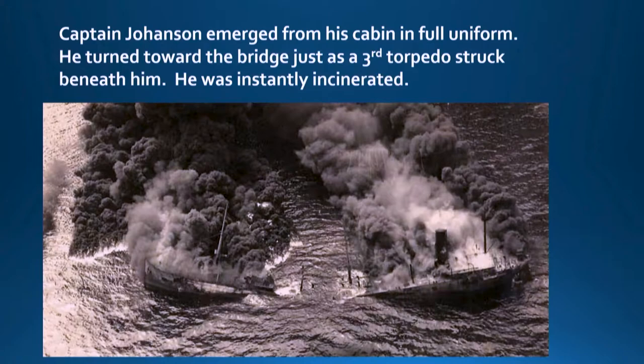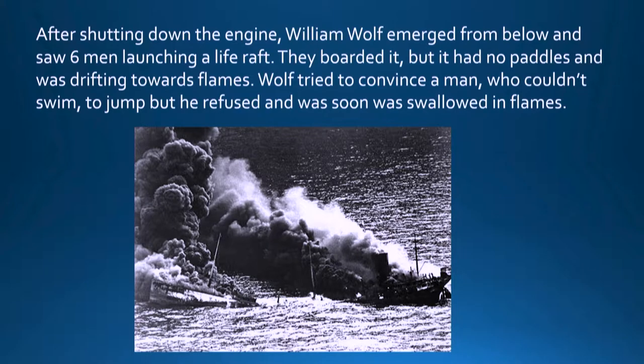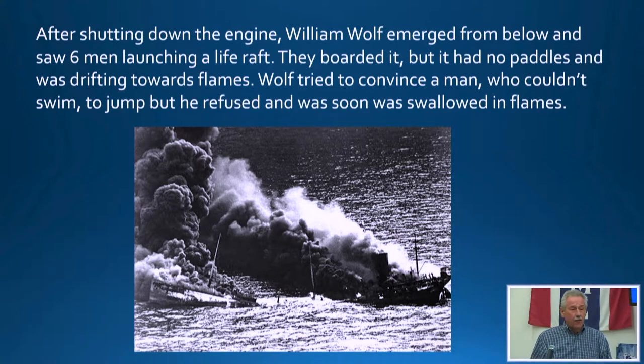The seven men on the bow were able to jump in and save themselves. The captain emerged from his cabin in full uniform right after the first two torpedoes hit, and was heading toward the bridge when a third torpedo hit, and he was incinerated instantly. A William Wolf emerged from below and saw six men launching a life raft and joined them, but the raft had no paddles and was drifting into the flames. One man on the raft couldn't swim and refused to jump — he was incinerated in the flames as well.